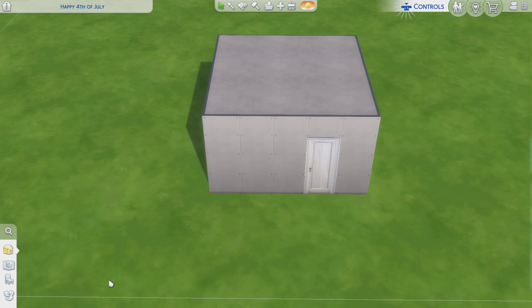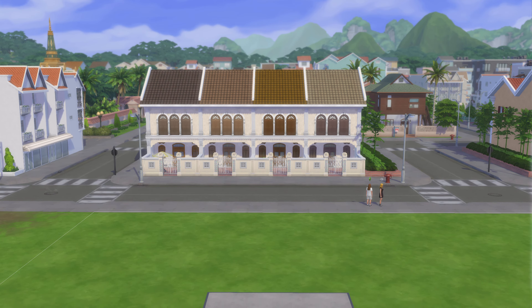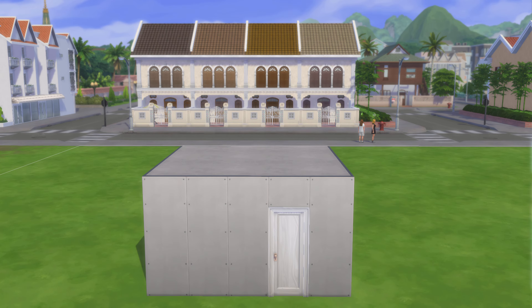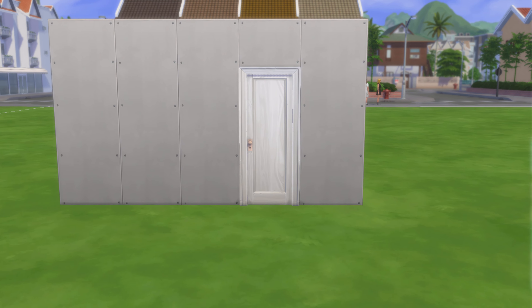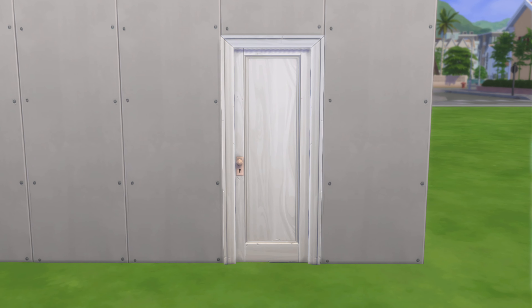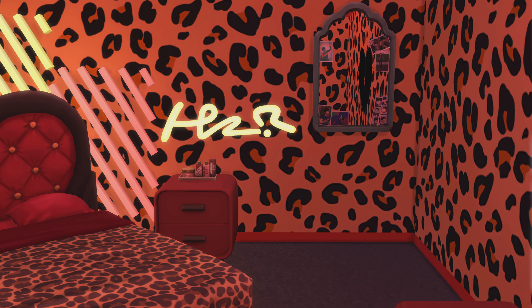There are no windows. So be kind, hit that like button, subscribe if you're a designer. If you have anything to say, please put it in the comment section. And of course, if you know anybody who likes to see this stylized room in video form, you're always more than welcome to share this video.